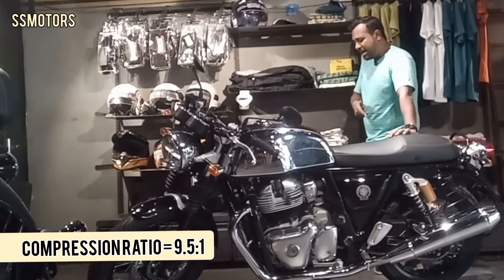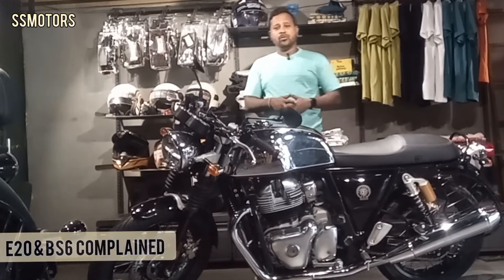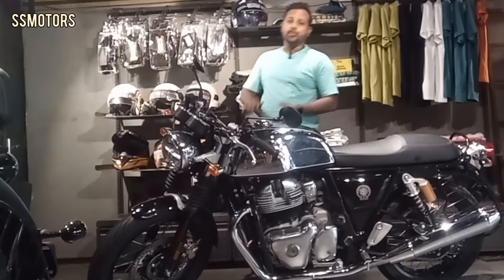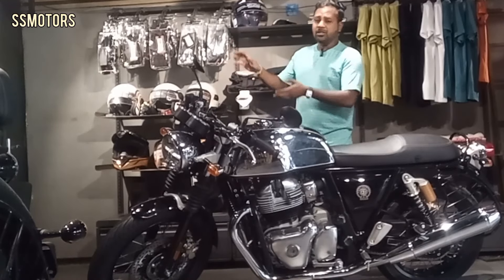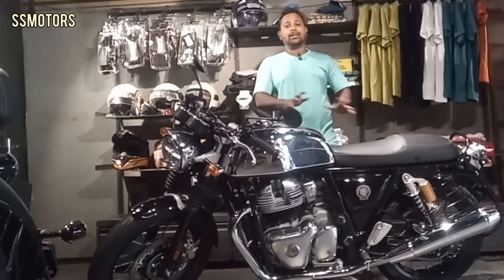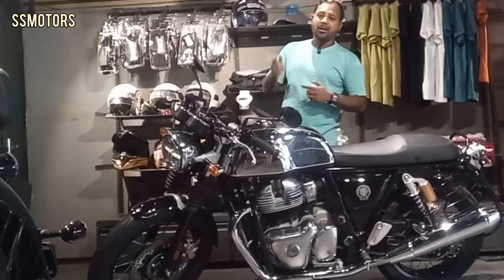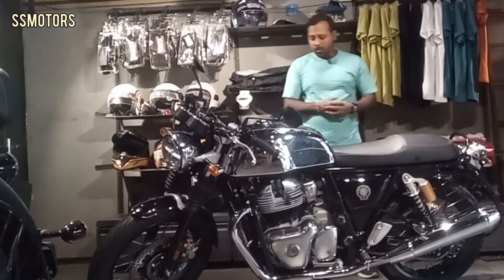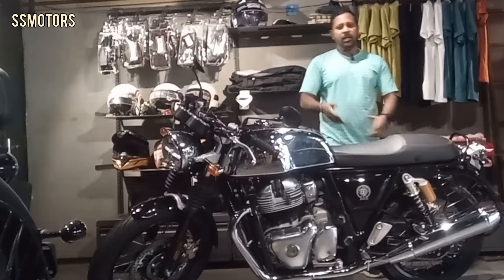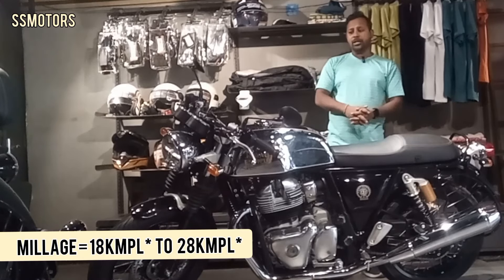The compression ratio of this machine is 9.5:1, and the bore and stroke — I think the stroke is 68.8 mm. That means the stroke is not as big as the 350 cc engine of Classic or Meteor. Hence you are not getting a duck-duck-duck sound; you are getting a very short, very fast tapping sound like 'drrr', but the sound has bass. The engine is going to provide you 18 to 25 km per litre depending on how you are going to ride this machine.